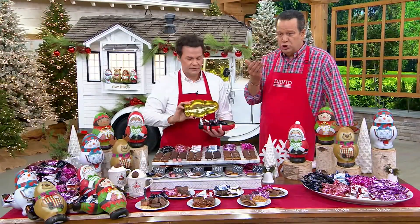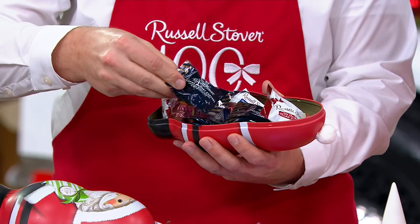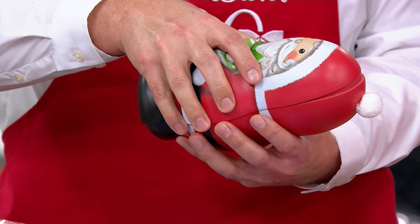Think about this as something you can put out for Thanksgiving — as little place card holders or little grab bags. Get these early. When you get these at home, you can leave these in the pantry on the shelf in a nice, cool, dry place. They're going to stay fresh until April of 2024, but I'm sure the chocolates will be gone well before then.